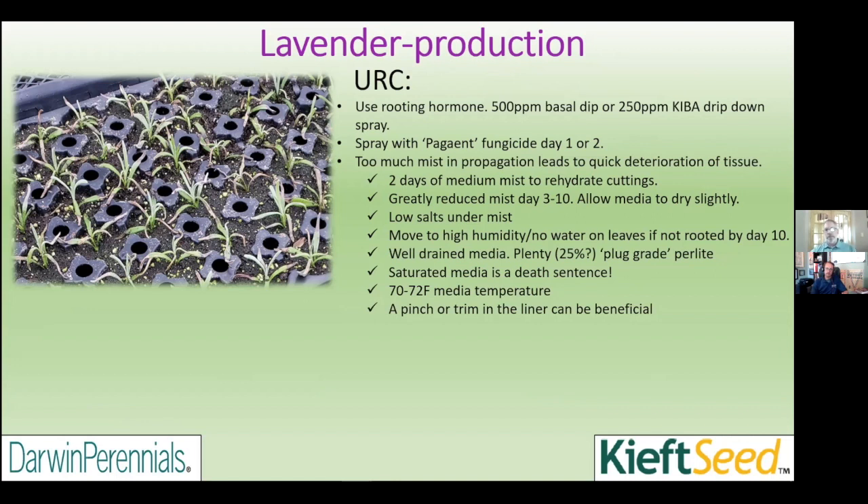Some of the best propagation results, even on a large scale, have been using tents — white plastic over a PVC or conduit frame, just maintaining high humidity around the cutting. No chance of drip off leaves into the media, and the media itself was actually starting to turn light brown — at about 3.5 on the moisture scale of one through five. Critical factor for URCs: don't keep them too wet or you're going to have problems.